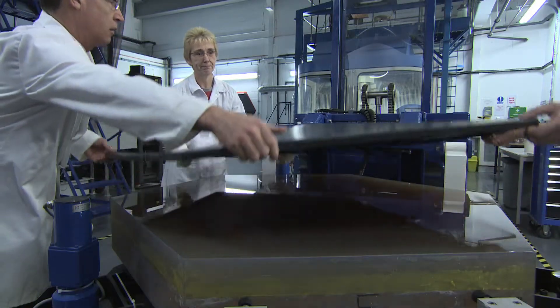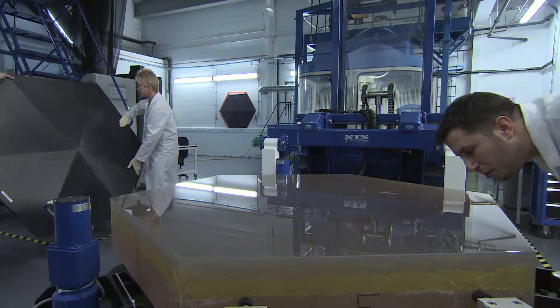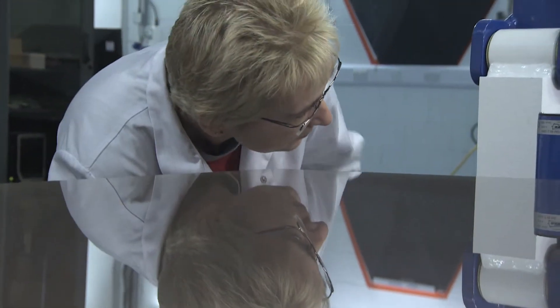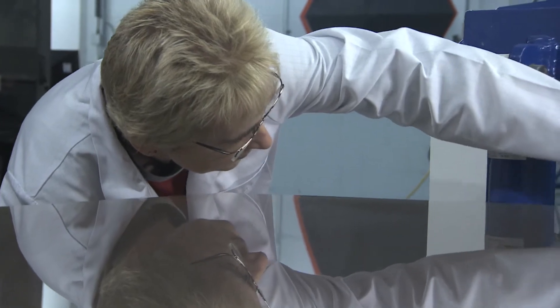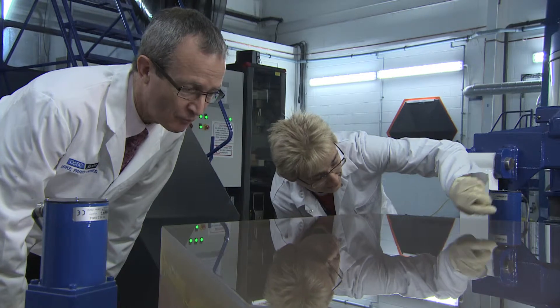The surfaces of these mirror segments need to be accurate to something like 10 nanometres. That corresponds to about 100 atoms over the surface of a component that is a metre and a half across. To put that in perspective, it's equivalent approximately to a tennis ball on the size of the United States of America.